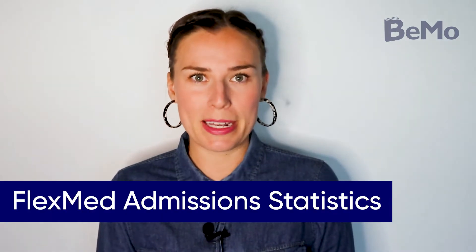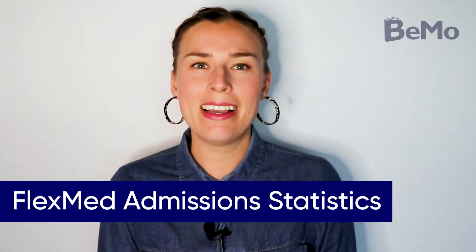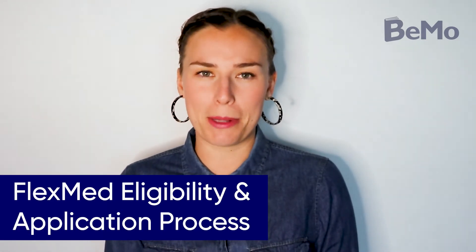Here's what we're going to cover: What is FlexMed? FlexMed admissions statistics. And FlexMed eligibility and application process.